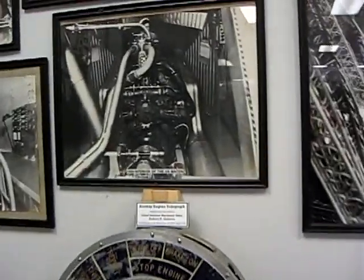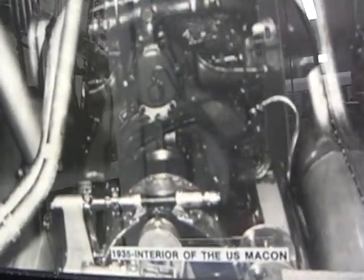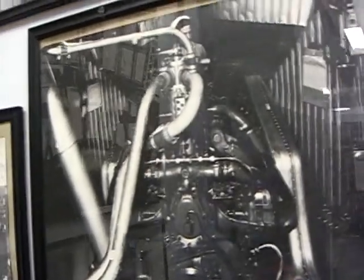That is one of the eight engine rooms on each of the airships right there. And what you're looking at there is a 560 horsepower German Maybach engine.